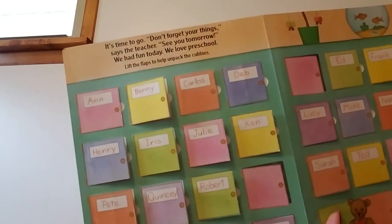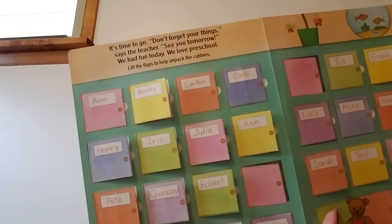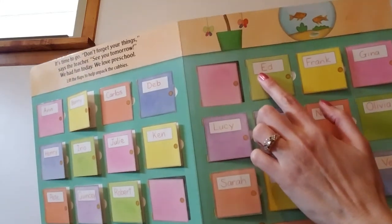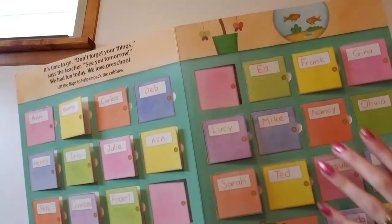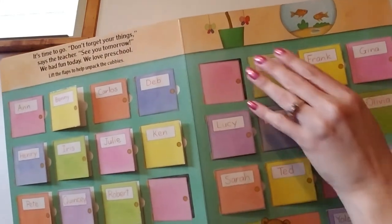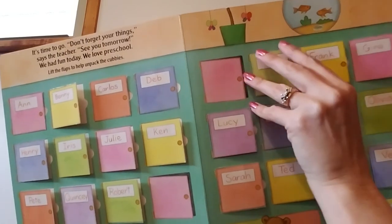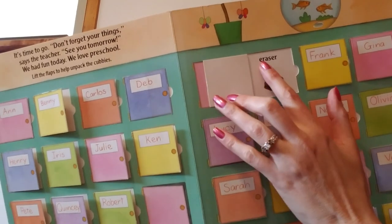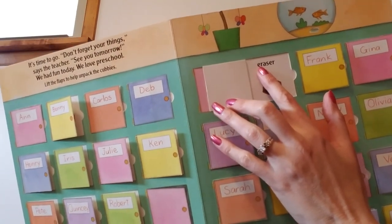What comes after D? A, B, C, D, E. Over here is the letter E — it says Ed. Ed starts with the uppercase E. Let's see what's in Ed's cubby. Eraser — like for a chalkboard or a whiteboard. Eraser starts with the lowercase e.